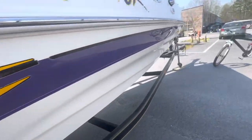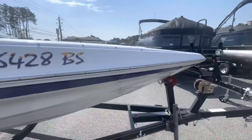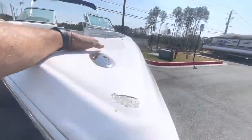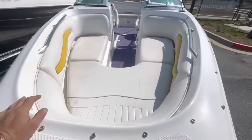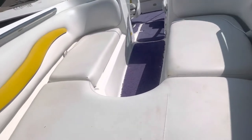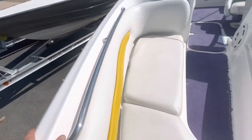The boat's in pretty decent shape. Got a little dock rash here and there. It's got a chip out of the gel there. The interior has got a scrape on it — it's not cut all the way through — and it does have some weathering on it.